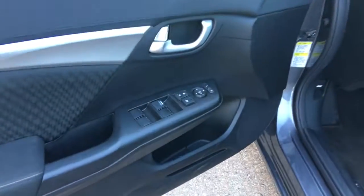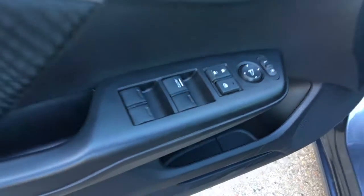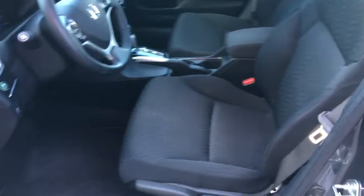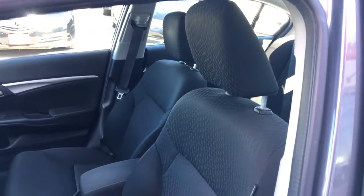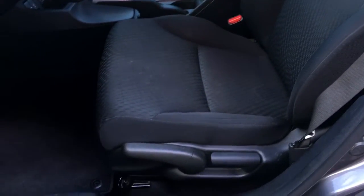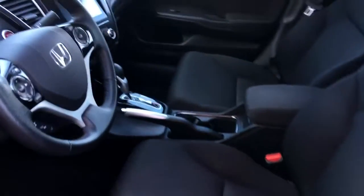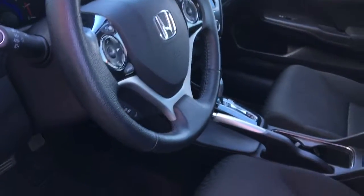Checking out the inside we've got our power mirrors, locks, and windows right on the door there. Inside you've got this gorgeous black fabric interior with our six-way manually adjustable driver's seat and four-way manually adjustable passenger seat. We've got our adjustable height seat belts and tilt and telescopic leather wrapped steering wheel, so no worries, you can get comfortable.